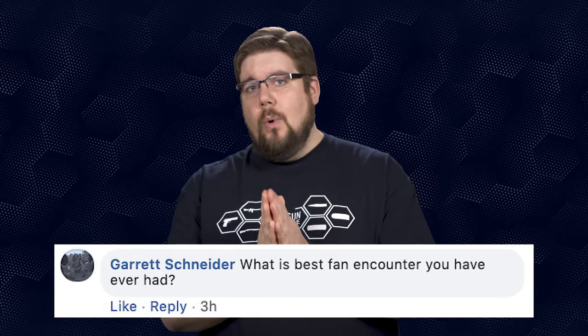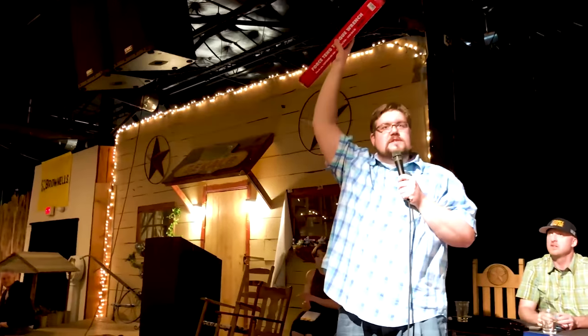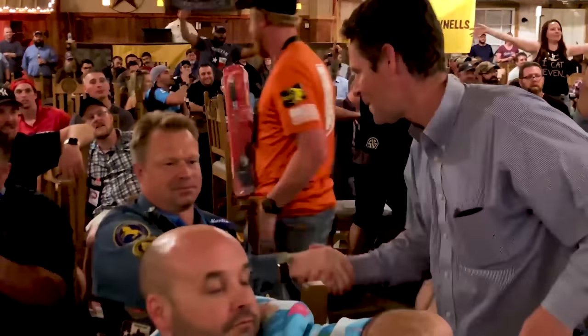Garrett Schneider asks: what is the best fan encounter that you've ever had? I can't really think of a single best one. I remember early on there was a guy that recognized me in a gas station in the middle of nowhere in PA and he was pretty excited, and then he sent me a super nice message afterwards — it was freaking cool. I also remember a guy at NRA one year that had to have his wife come over so they could get a picture. And of course Richard, who comes over from the UK every year to NRA Annual Meetings. A lot of my favorite encounters have happened at NRA AM events — it's incredible to be there and meet so many of you guys in one place.